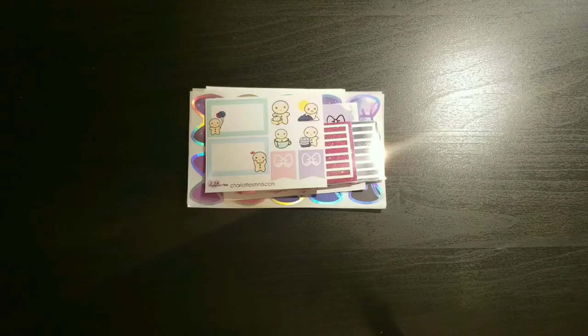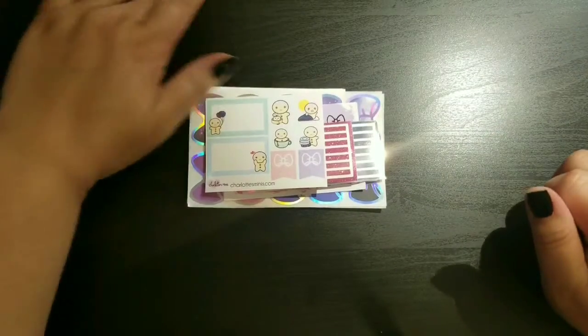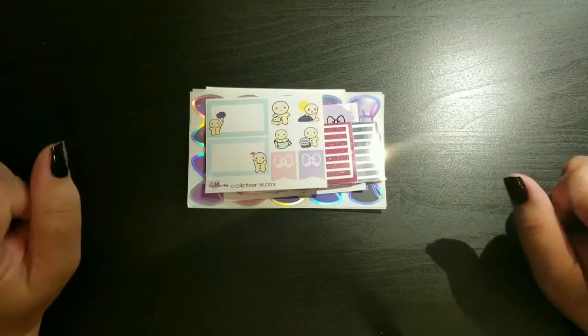Hey everyone, it's Ri with Cute Nanny Things, back in the craft room — new craft room setup! If you haven't seen that video, head on over; it'll be posted soon under my channel. I rearranged my craft room for the third time and I'm trying it out to see if it's functional for me. I got a new workspace and I love it.